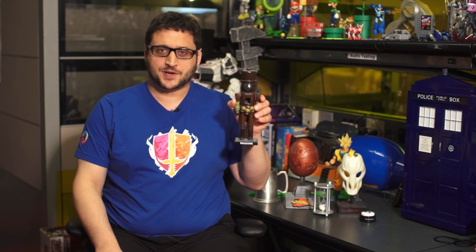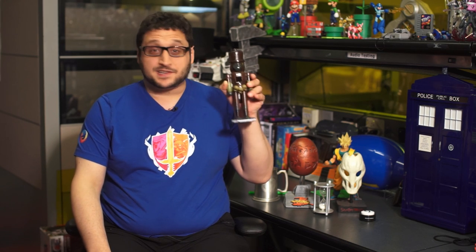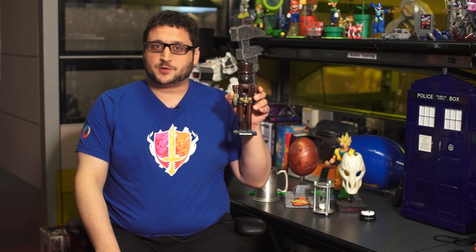This is a Nutcracker promoting Bulletstorm, the criminally underrated first-person shooter that let you do trick shots to get points, and starred a creatively foul-mouthed Steve Bloom. It's painted to look like one of the crazy people who attack you in the game. And why is it a Nutcracker? Because one of the trick shots you could do in the game was shooting a guy in the junk.